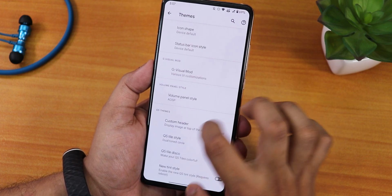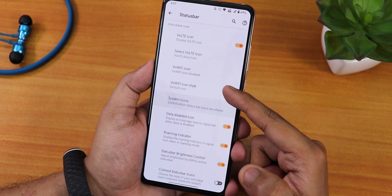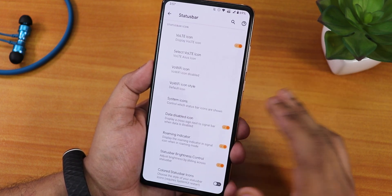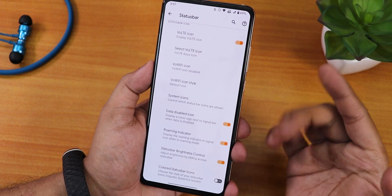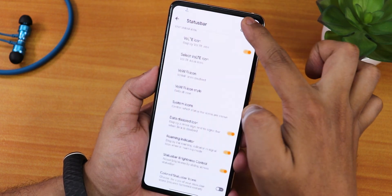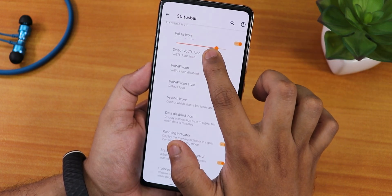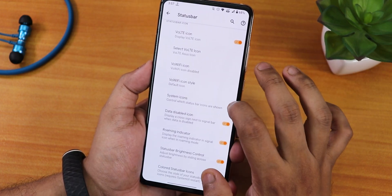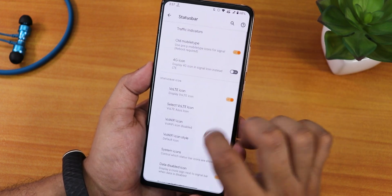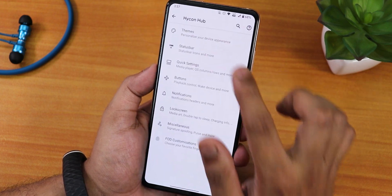In the status bar we have traffic indicators, old mobile type icons, VoLTE, and Wi-Fi icons. In system icons we have headset, Bluetooth, data disabled icon, and roaming indicator. Status bar brightness control is there too — slide a finger on the status bar to increase or decrease brightness; this works fine. In the quick settings panel we have media player, colored header icons, and status bar colored icons. I've disabled colored icons because sometimes I can't see important notifications.